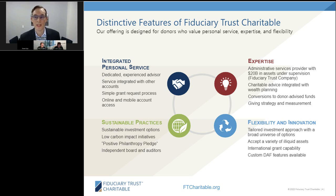Fiduciary Trust Company, which is headquartered in Boston and has about $20 billion in assets under supervision, is our administrative services provider. Donors can nominate the investment advisor with whom they want to work, so Fiduciary Trust and other investment advisors provide custom investment management services for our donors. We serve a range of donors with some donors contributing our minimum of $50,000 to donors who are expected to contribute $100 million or more.